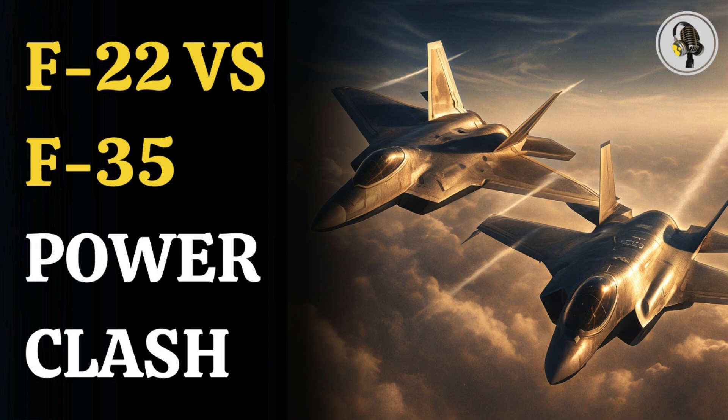Welcome to the WEON podcast, where we explore fascinating stories and ideas from various fields. In this episode, we compare two of America's most advanced stealth jets, the F-22 Raptor and F-35 Lightning II, uncovering what makes these jets worlds apart.